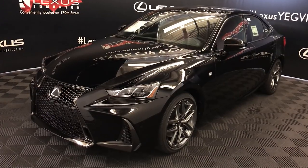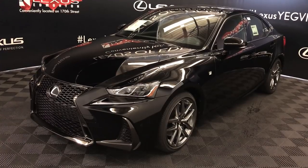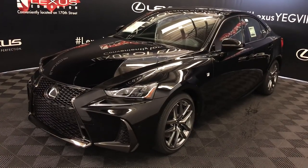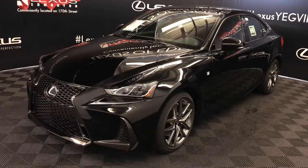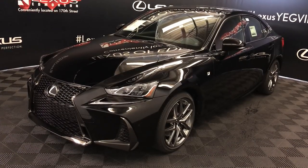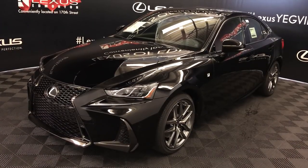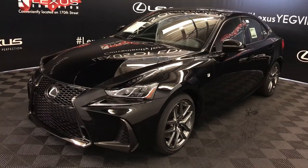We're looking at the 2019 Lexus IS 350. Six-speed automatic, 3.5-litre six-cylinder engine, all-wheel drive, 311 horsepower, 277 pound-feet of torque, black exterior, Rioja Red Nuluxe material, four-door, five-passenger. This is the F-Sport Series 3.